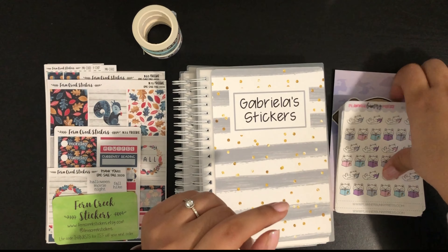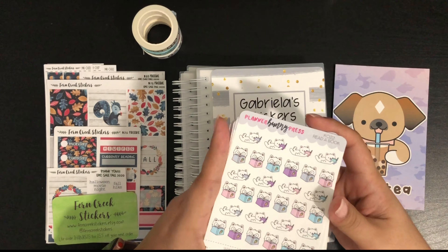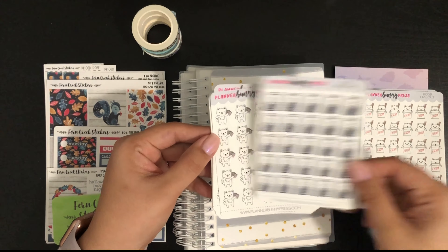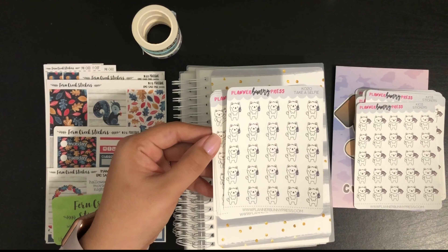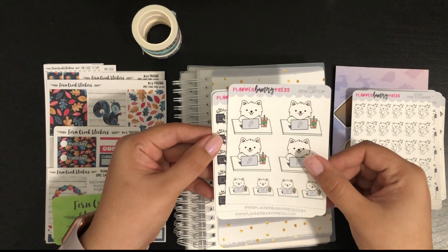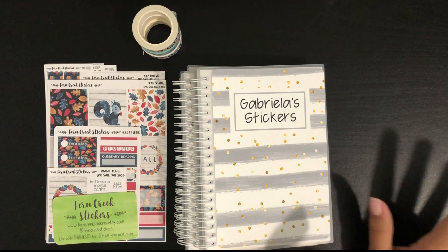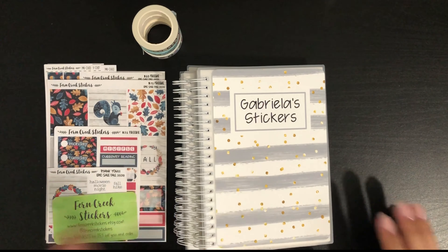What I did pick up for this order were mostly Coda stickers. If you know, I'm obsessed with Coda, and she came out with a lot of stickers for Coda so I had to have them. I got this one for reading, this one for cooking, this one for cooking take-out, webcam stickers, take a selfie — which I usually use for FaceTime — one to dance, two of the desk/laptop, the no-spend, and two desk planners. I'll show the goodie bags from both Planner Bunny Press and Fern Creek Stickers at the end of the video.